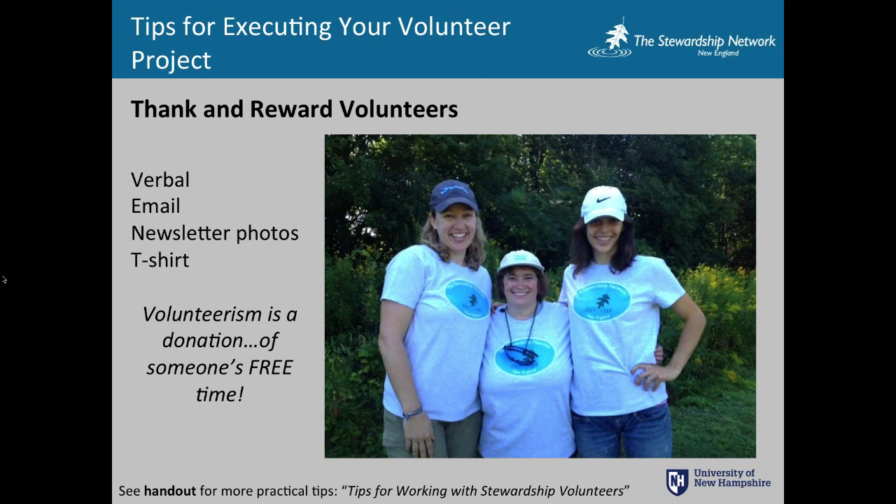People think you have to load people down with great prizes and swag and T-shirts. But really, in our experience, any kind of thank-you is sufficient. People just want to be helping their community if you've made it very clear how their work is helping. Verbally thank them and maybe send a follow-up email and a photo of them helping out at the event — that goes an incredibly long way to making people feel valued and that you are valuing their free time. If you have food and T-shirts, great, but it's certainly not necessary. It's just about being polite and respectful of people's free time.